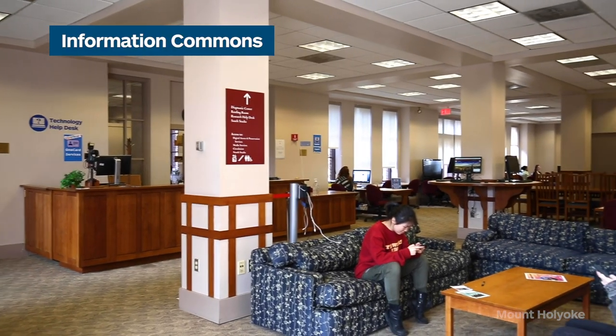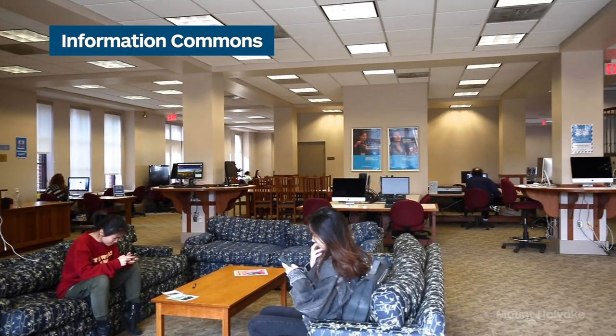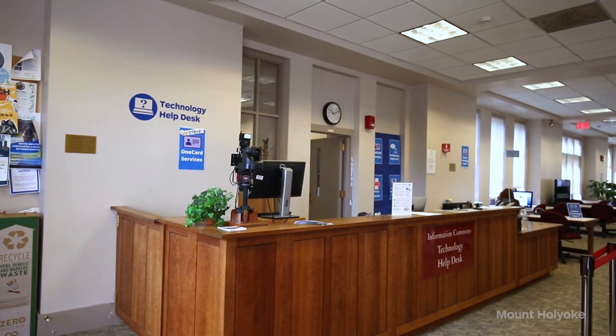We are now officially in our library. This is the Information Commons. A great resource for students in here is the Technology Help Desk. If you sense there was something wrong with your computer, maybe a virus, you could take it to them and they'll look at it totally free. We are 50/50 Mac and PCs, so you can take either of those things to them. I knew someone who spilled an entire juice box on their laptop and it's fine now.